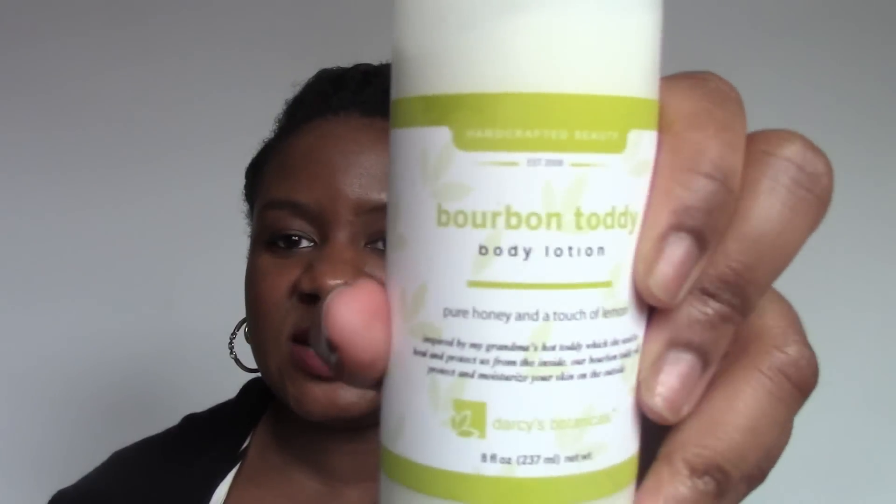I haven't used it too much but I have used a bit on my hair and it seems like it's going to be a nice moisturizer too. I also picked up her body lotion, this Bourbon Toddy. This one was an interesting scent — it smells like a liqueur of some sort, or like a vanilla bean mixed with some sort of liqueur is kind of what it smells like.